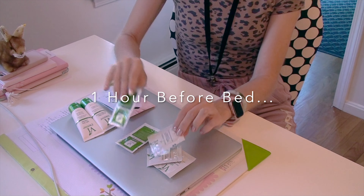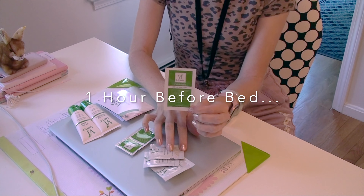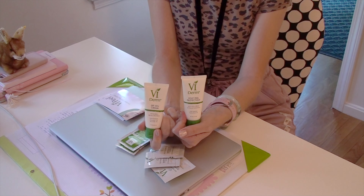I'll wait until this evening, until an hour before bed, and then I'll do my first cleansing — a second towelette rinse with the facial cleanser and just lukewarm water, and I'll use the second towelette. There's also a post-peel protectant and an SPF 50 cream which I will be using tomorrow.